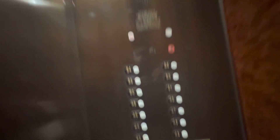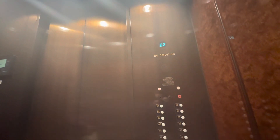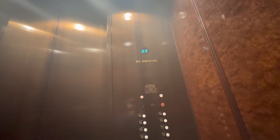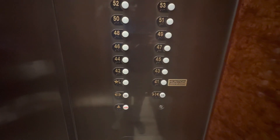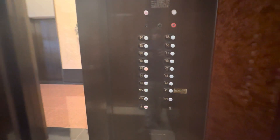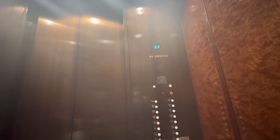Oh my goodness. These things are insane. Whoa. 46. Oh. 46. The more floors the better. But I'm glad we're able to get onto the high-rise bank. Jeez.